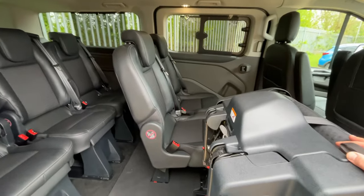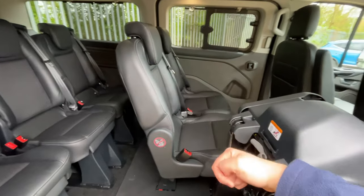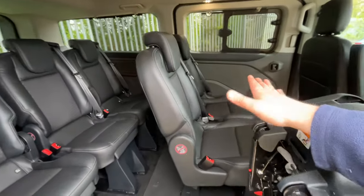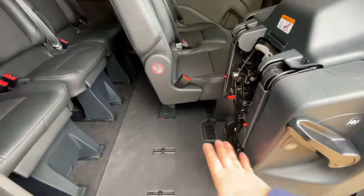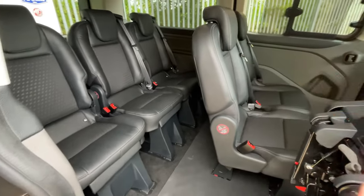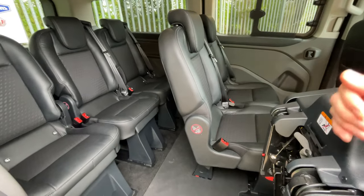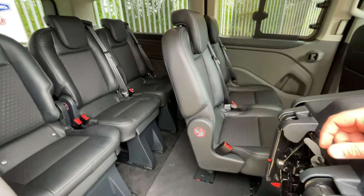Very versatile. It doesn't stop there, because this row of three can be rotated 180 degrees — that puts the seats facing backwards, into conference mode. So you can have two banks of three looking at each other — that's achievable as well. After purchasing this vehicle, if you do require the seats changed around, give us a shout at the moment of purchase and we can have that ready for you when you collect the vehicle.